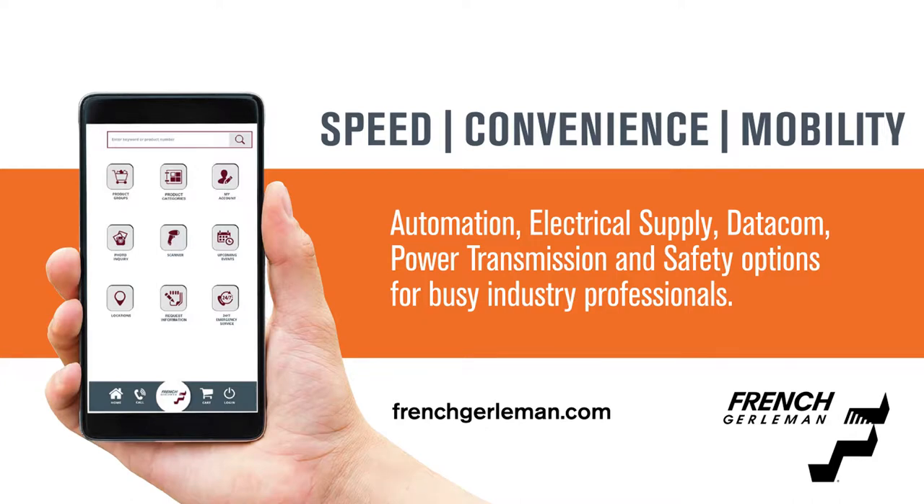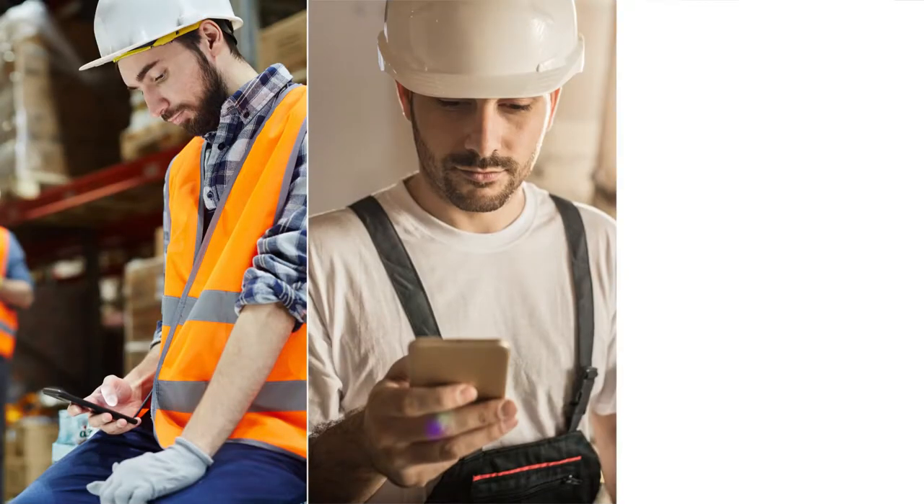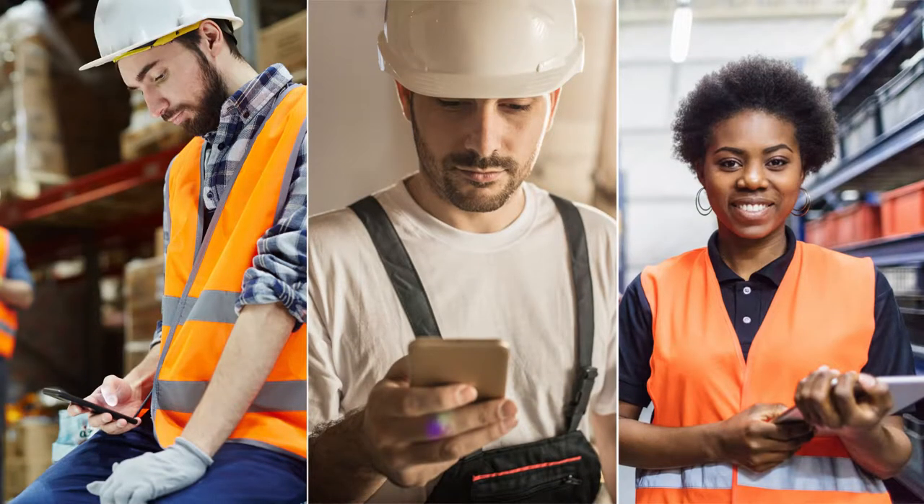We're living in a world that continues to demand increased mobility. Whether you work in a warehouse, on a job site, or on the manufacturing floor, having instant access to information on your mobile devices is becoming vital to maintaining operational efficiency.